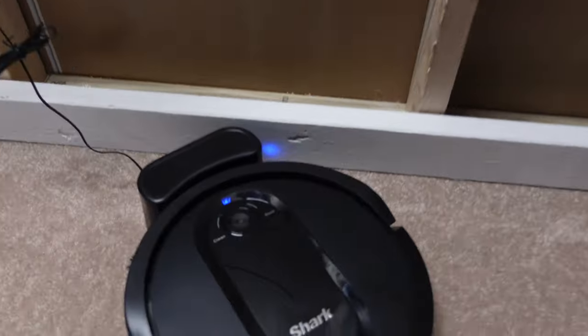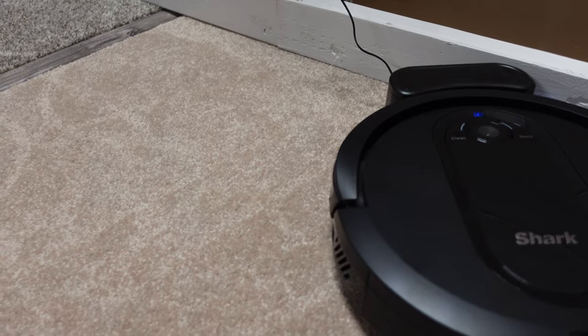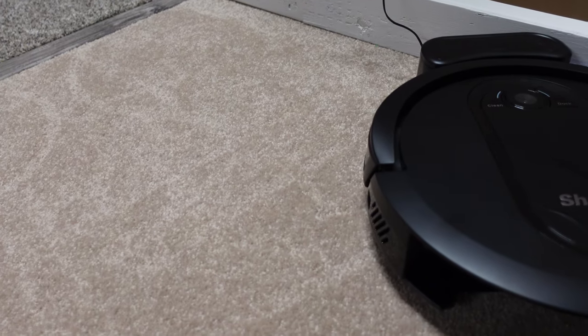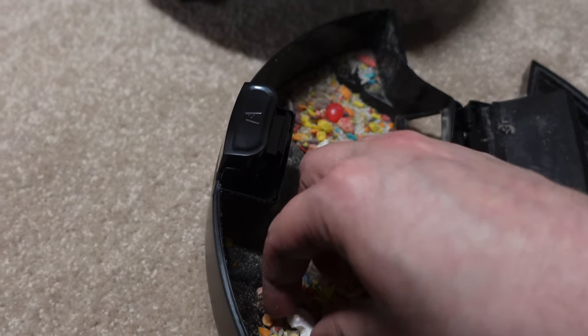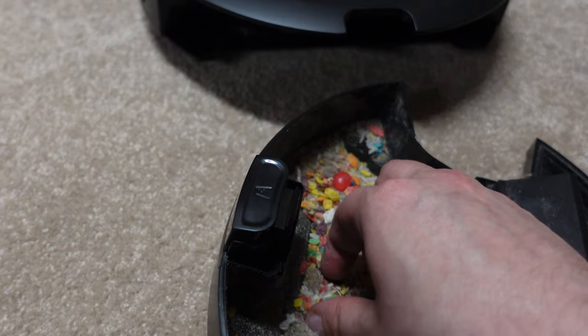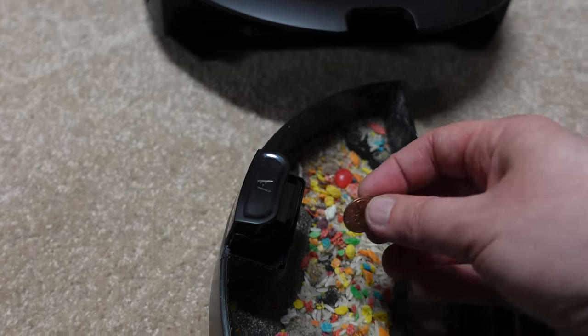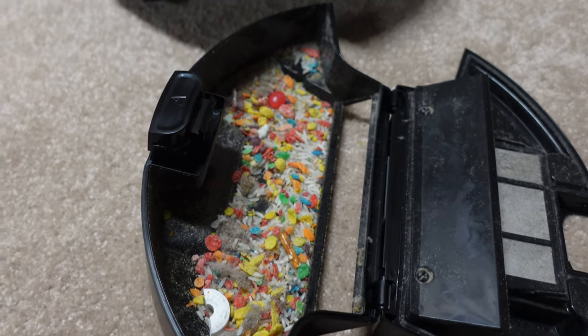Let's take a look at the dirt bin and see if it did pick up anything else. So we picked up the candy, no problem — it actually broke it in half. It did pick up the penny, and it picked up quite a bit of debris. I did empty this before the test, so that's all from this run.